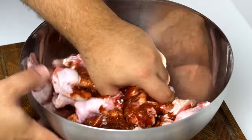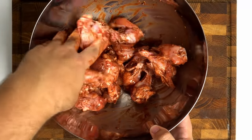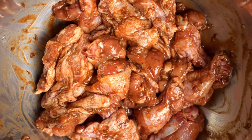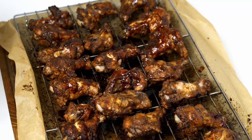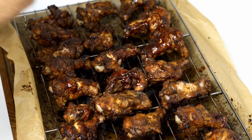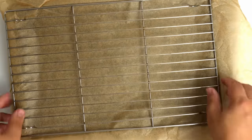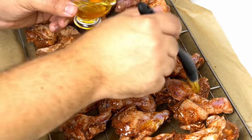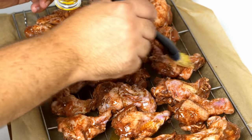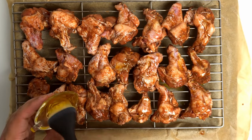Pour the marinade over your chicken wings and get in there with your hands to work it into the chicken. Once you've got every wing coated in the marinade, you're supposed to coat them with 2 tablespoons of olive oil, which I totally forgot to do until later. Prepare an oven tray with a wire rack and start laying the wings out leaving a small gap between them. Once done I went back and brushed on the olive oil — the reason I didn't put it into the marinade was to ensure the marinade actually sticks to the wings.